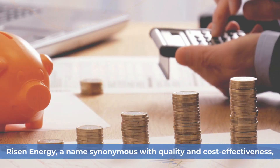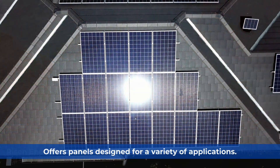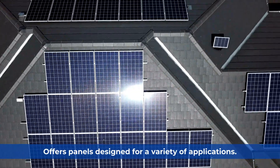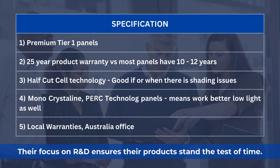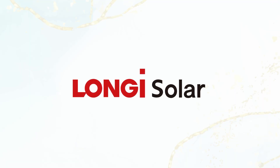Ryzen Energy, a name synonymous with quality and cost-effectiveness, offers panels designed for a variety of applications. Their focus on R&D ensures their products stand the test of time.